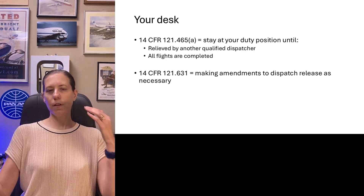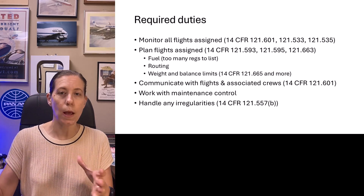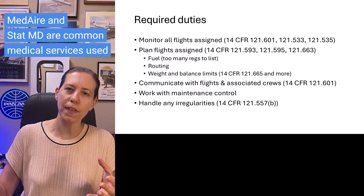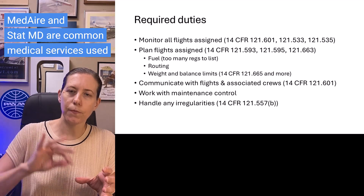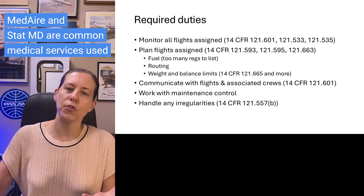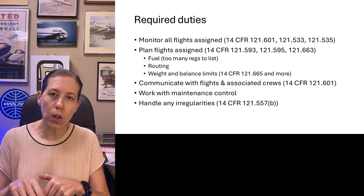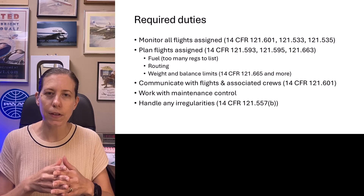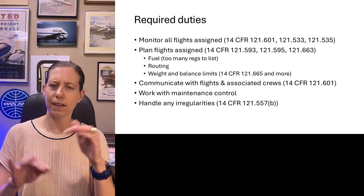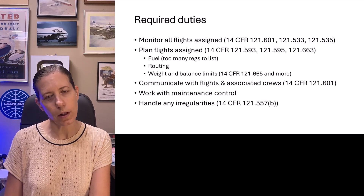Throughout the shift, unusual things might happen from time to time. You might have a medical emergency to handle, coordinating between the pilots — most airlines have a medical service with a doctor on standby that can be patched in via phone, and you facilitate that communication process. You also handle issues if an airplane starts diverting to another airport, or gets a reroute — you have to recalculate fuel to make sure they have enough on board. If the weather changes, you might have to identify a different alternate airport for the flight.